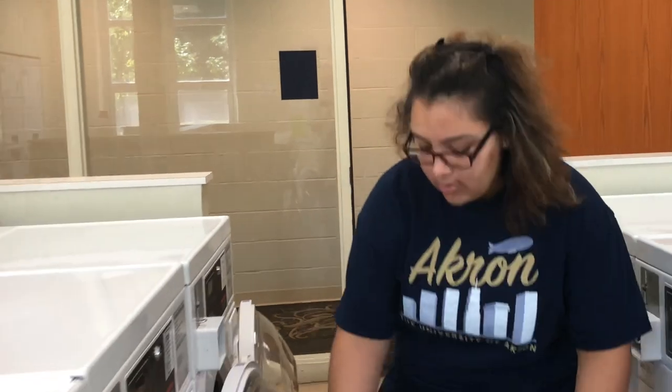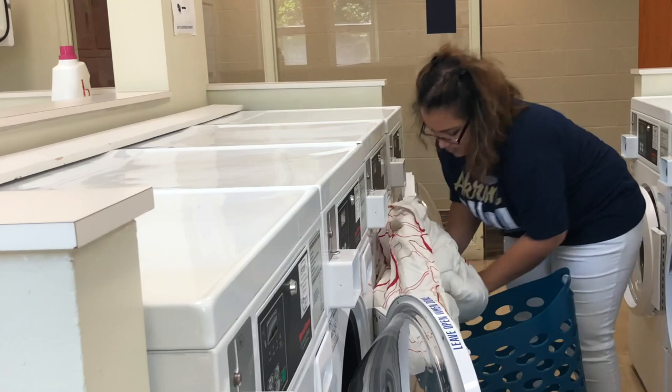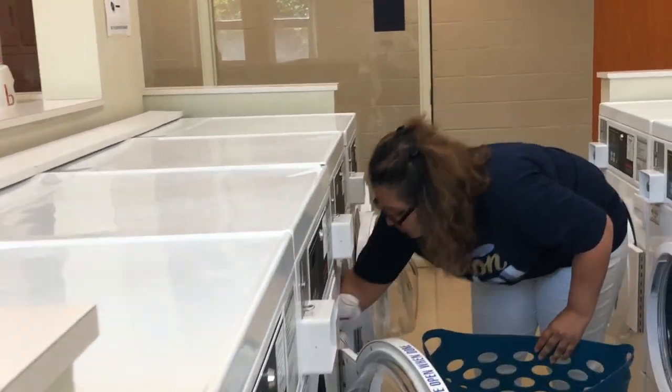Spicer's laundry room is also located on the first floor. Laundry is free for every student who lives here — just be sure to bring your own laundry detergent and dryer sheets.